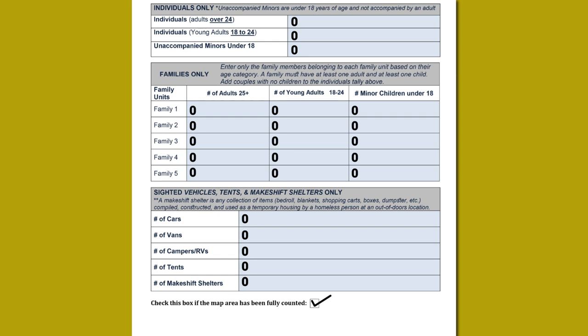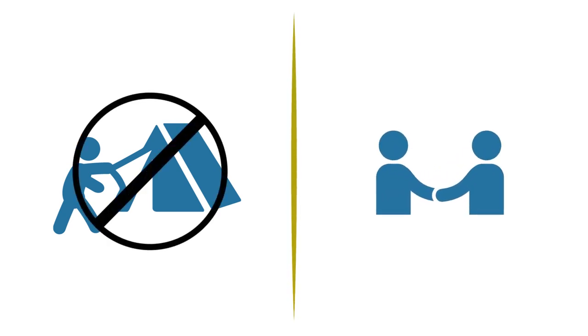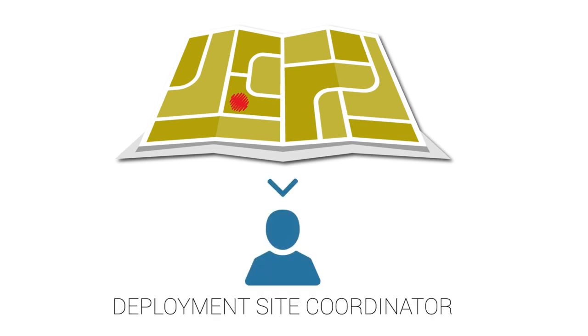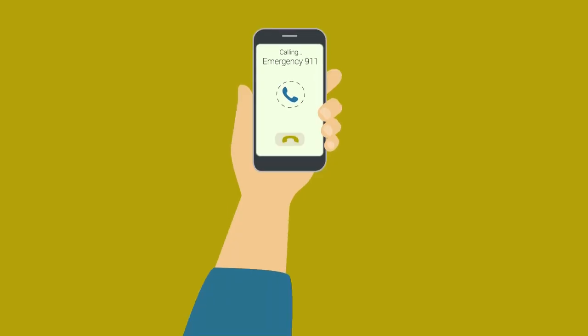Please remember that this is a visual count only. Each team's counter will be issued a flashlight for filling in their tally sheet at night and for lighting a path when needed. Please avoid shining your flashlight on any person, especially in their face or on their shelters and vehicles. Please do your best to respect people's privacy, do not engage with anyone, and most of all, stay out of areas that look or feel unsafe. If there is a location where you felt you could not go for safety reasons, mark these places on your census tract map. When you return, immediately notify your deployment site coordinator that these areas were not counted. If for any reason you feel you are in imminent or immediate danger, call 911 immediately.